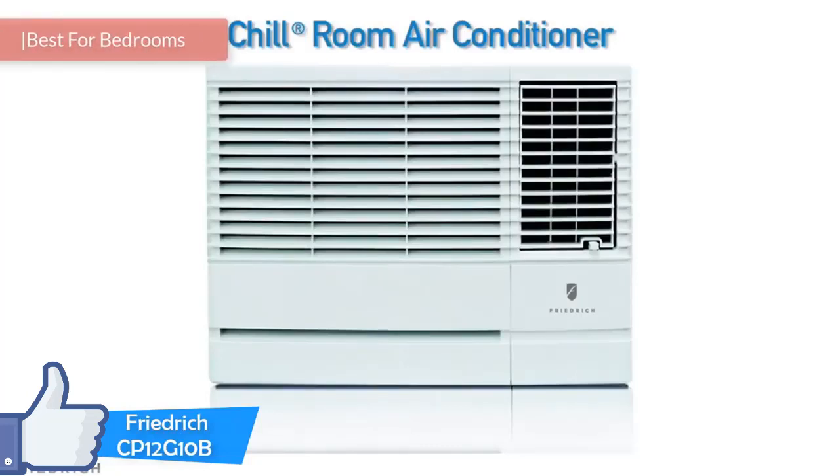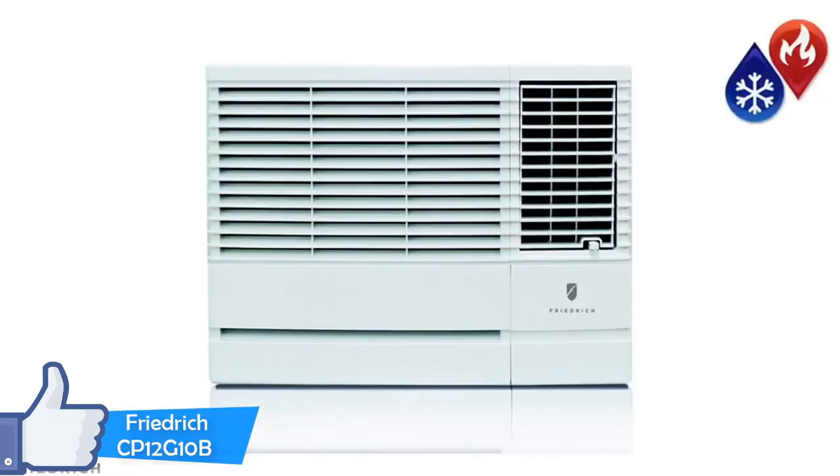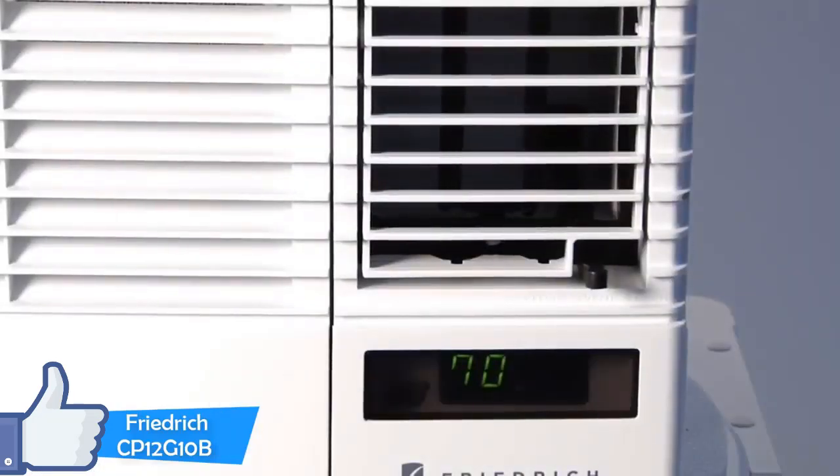If you live in an apartment or in a smaller house and you want to solve the issue of cooling every area, you'll need to choose an air conditioning unit with a high BTU rating. One such model is Friedrich's Chill Series CP12G-10B. It comes with the durability and quality expected from Friedrich, guaranteed to keep your rooms cool.